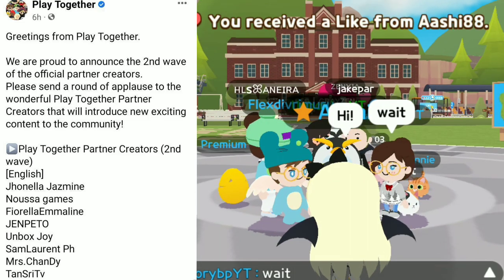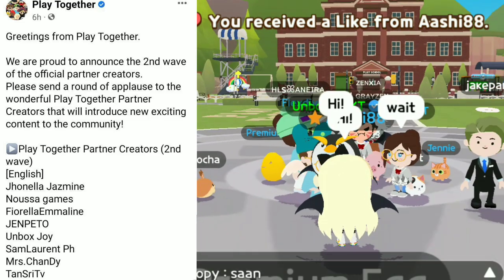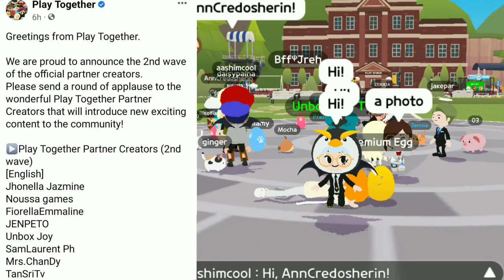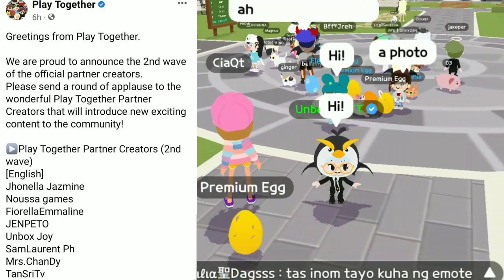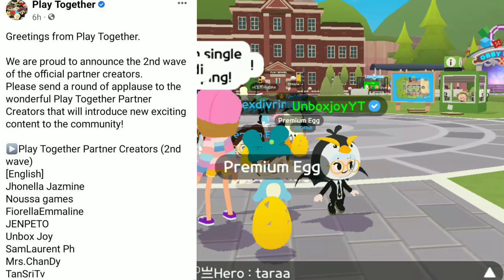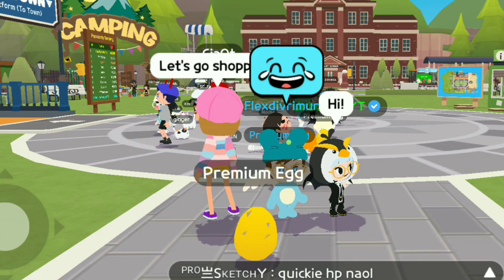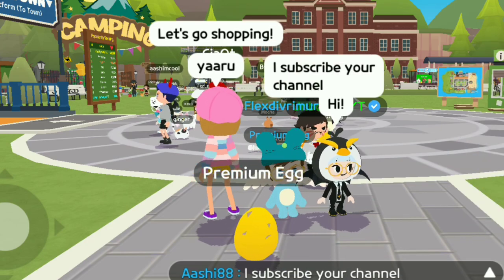I am very happy because I am again announced as the Playtogether creator in the second wave. Do you want to get a special tick mark next to your name? In this video, I am going to show you how to apply for the Playtogether partnership program.